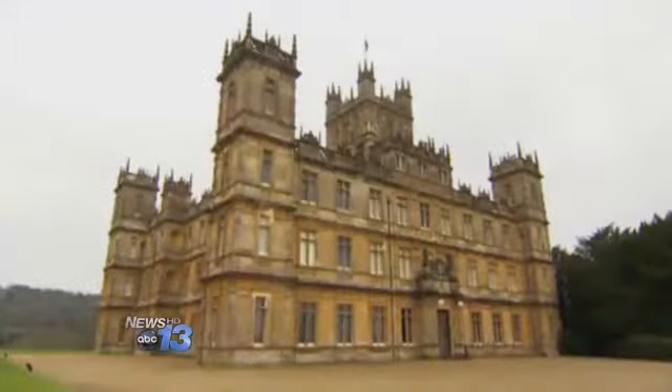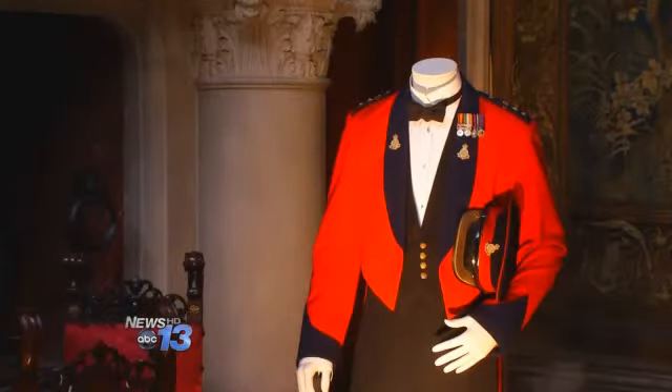We actually postponed our trip so we could be here for the first day. Fans of the fictional show, set in the early 1910s and 20s, are traveling from afar to get an up-close look. We're obsessed. I wish the men could dress like that today.